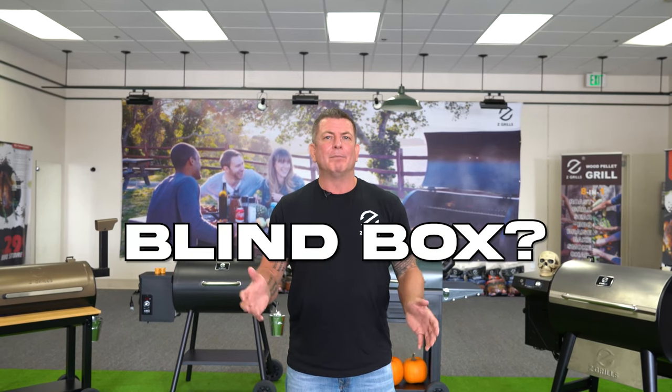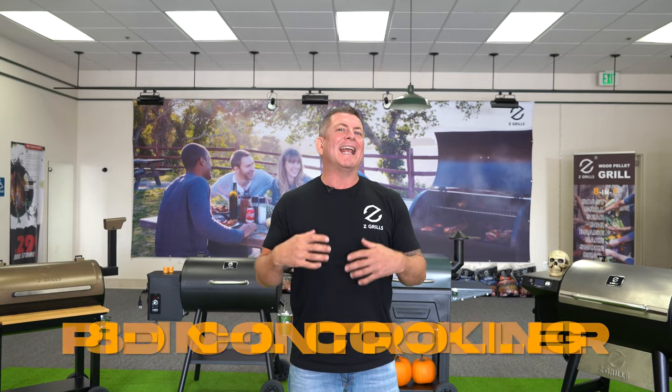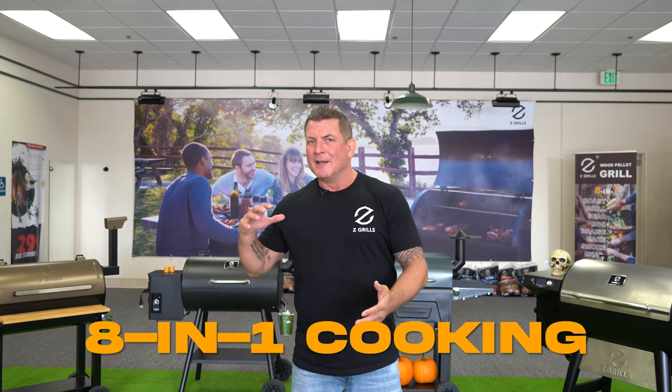So what is the Blind Box? You have the opportunity to give yourself a spooky surprise this Halloween and gift yourself one of our best-selling grills for a fraction of the price — or gift it to somebody you love. We're rolling out five of our top 2021 models, each one coming with a PID controller and our eight-in-one cooking options packed into one machine.